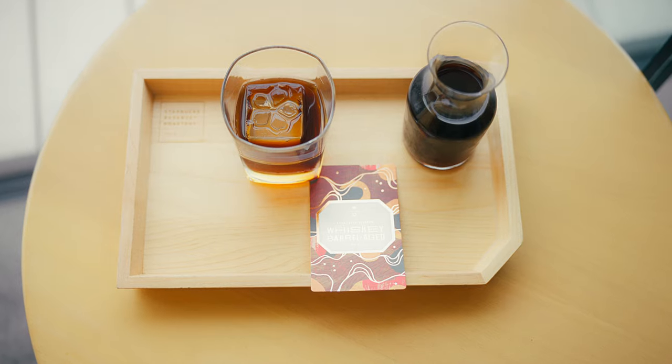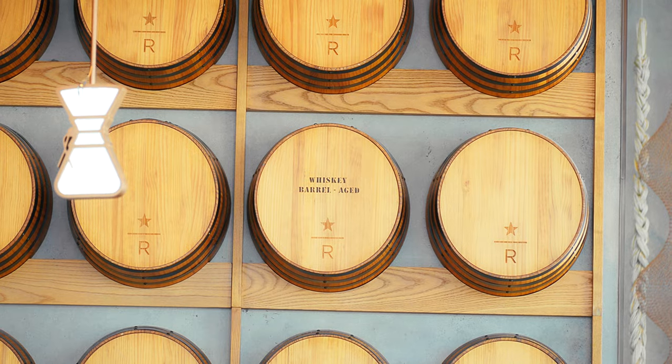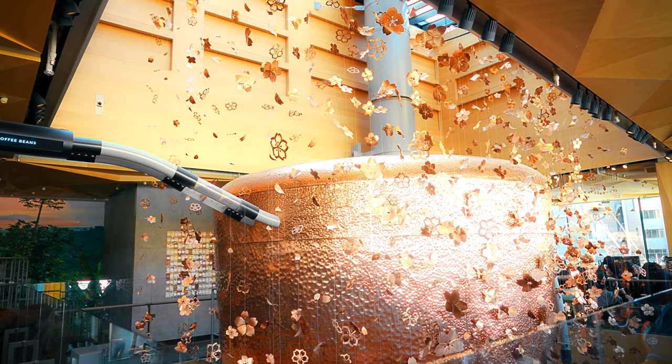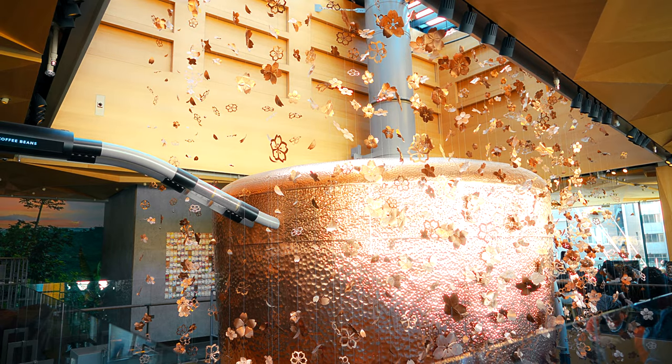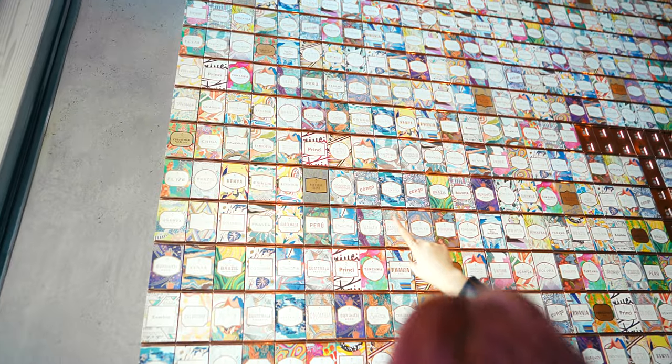Rather, it's a bit like a high-end cafe meets art exhibit, and then mixed with Willy Wonka's Chocolate Factory. In today's video, I'll take you inside this impressive four-story coffee haven in Nakameguro, Tokyo, and show you what makes it so unique.